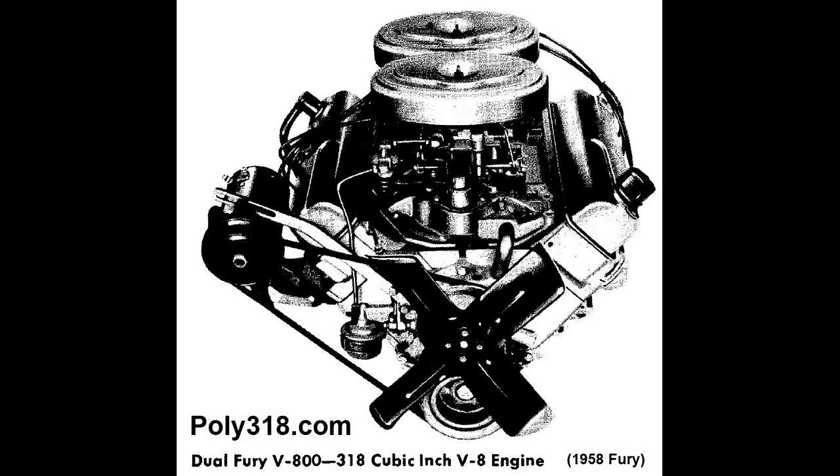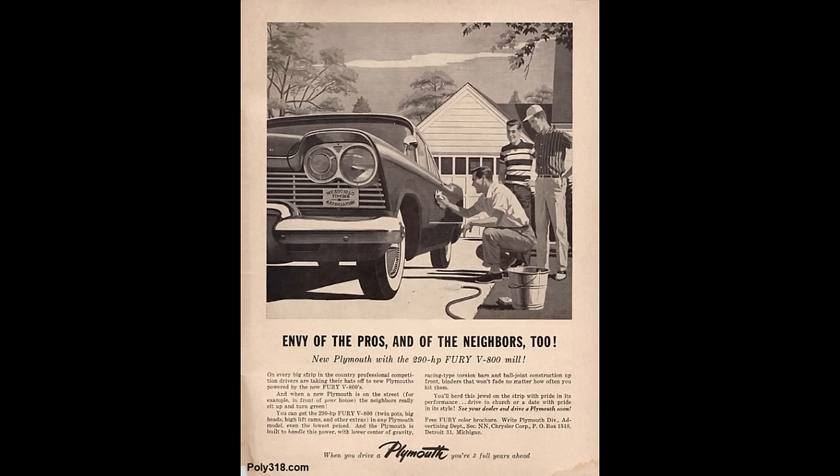It boasted dual four-barrel carbs, a hotter cam, nine-and-a-quarter-to-one compression, high-flow dual exhaust, dual points performance distributor, and resistor spark plugs. It put out 290 horsepower at 5200 RPM and 330 foot-pounds of torque at 3600 RPM.